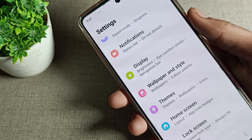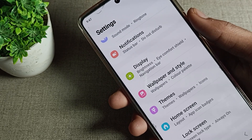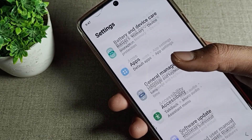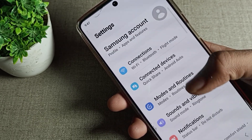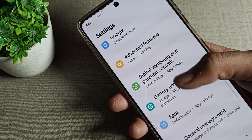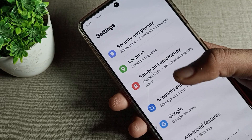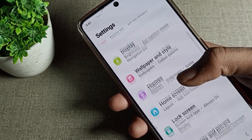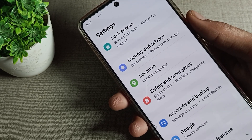Hello friends, welcome back to my YouTube channel. Today we are going to talk about the Samsung phone display and brightness settings. We are going to learn how to turn off adaptive brightness on a Samsung phone — when your brightness increases and decreases automatically, how can you turn off this setting.